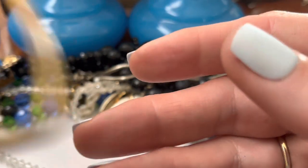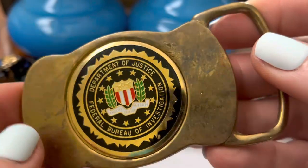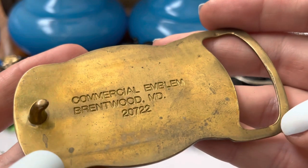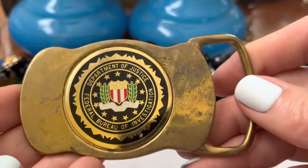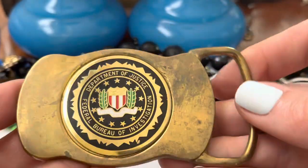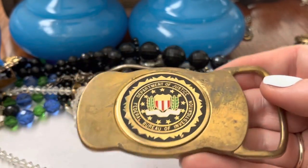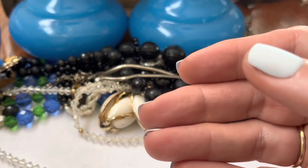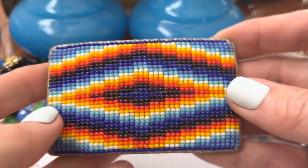And then we have this — Department of Justice, Federal Bureau of Investigation. FBI. Commercial Emblem, Brentwood, Maryland. Well, you can see them coming — you can't hide that they're the FBI, right? This is heavy too. Do they really wear these? Here comes the FBI — I can tell by his belt buckle. He or she.